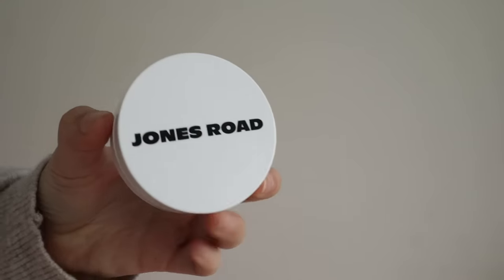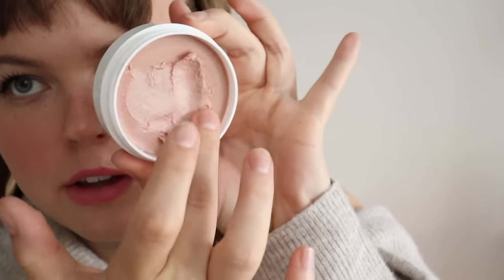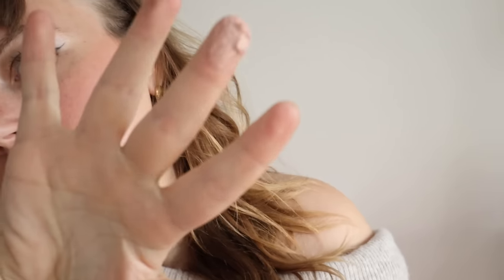Next is makeup. I've mentioned the Jones Road Miracle Balms before, but they just recently launched the shade Happy Hour and I've been using it every single day. It's like the perfect highlight, glowy, natural shade for my skin tone, and the shimmer on it is beautiful. My other ones are more of a blush tone. I use it on my cheekbones right before powder and I don't put powder over it. I'm just the biggest Jones Road beauty fan. I think the Miracle Balms get a bad rep — if you have dry skin and like a natural glow, they really work.